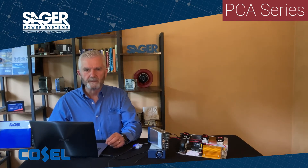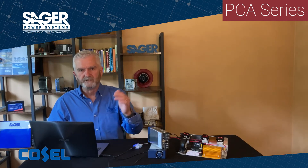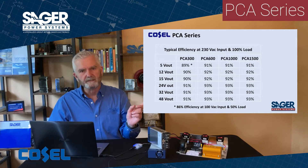There are six output voltage options available in each wattage level, which vary from 5 volts to 48 volts, and the outputs can be trimmed down to almost 0 volts or trimmed up to 120 percent of the nominal rated value. Depending on the output voltage and the power level, efficiency varies from 86 percent to 93 percent as you can see in the chart.